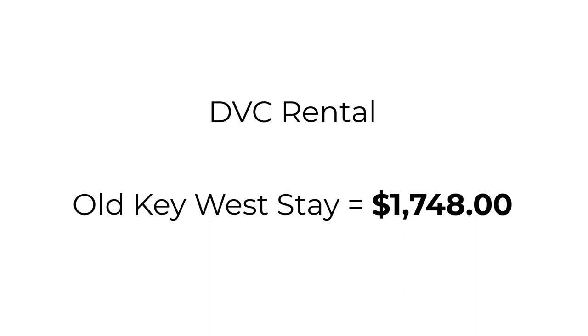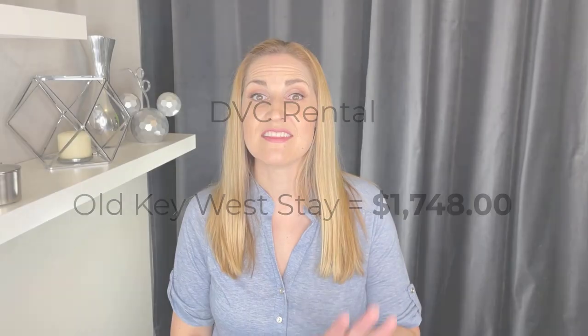What about rental? We didn't forget about that either. If you're not comfortable making the commitment of buying DVC, you can always rent another member's points for your next stay. We checked out the exact same room on a popular DVC rental website and were quoted $1,748 for the same Old Key West room. Yes, this is more expensive than staying at the value resort, but it could be a good option if you'd like to try out DVC without the commitment of actually buying a contract.